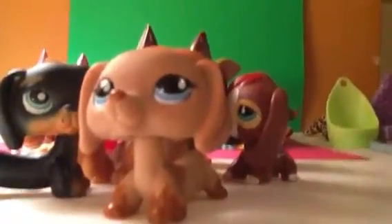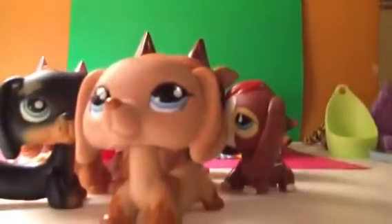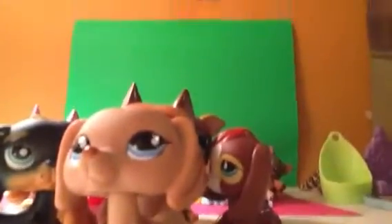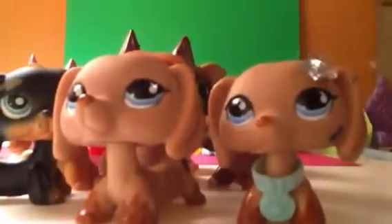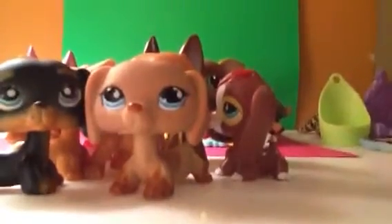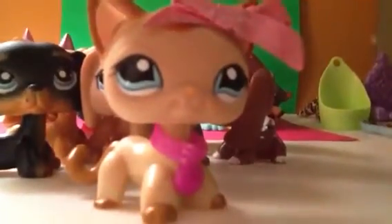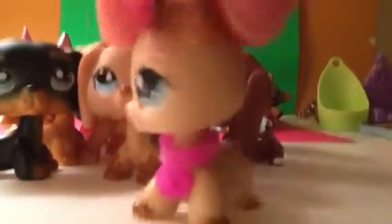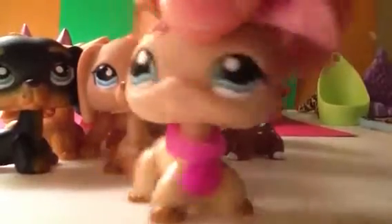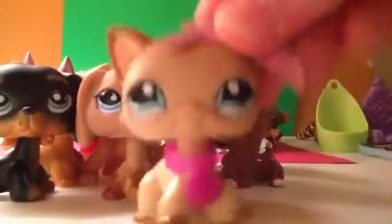Next, I got this Dachshund. I got her again for trading as well — I have doubles. And then lastly, I got this short hair cat. I'm really happy I got her. Not with the accessories though — these accessories came from LPS Lumber 2001. But I'm really happy I got the short hair cat. I love her so much. She's got a hole. She's so cute.